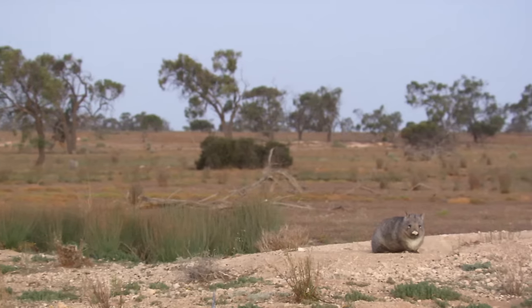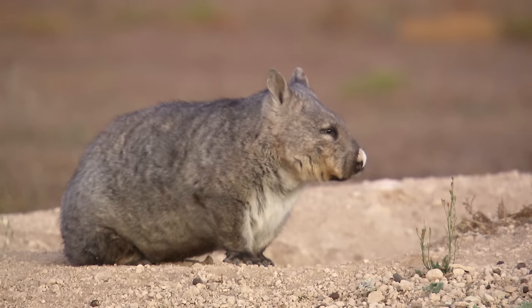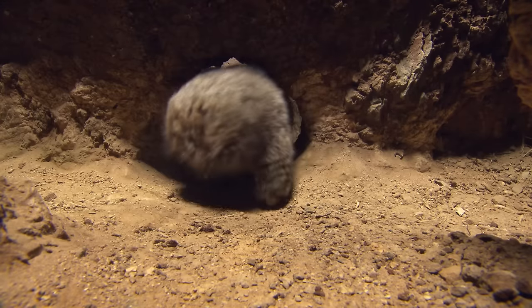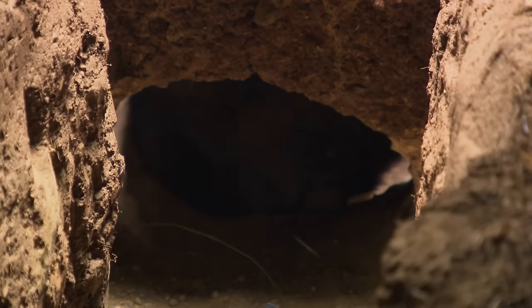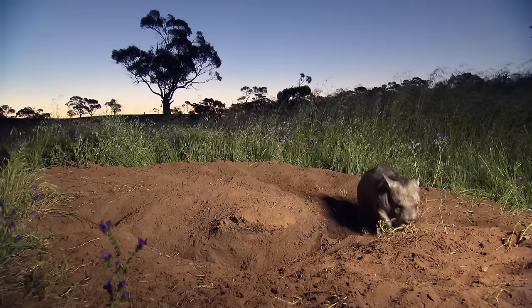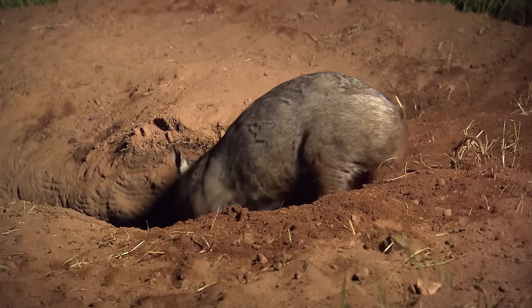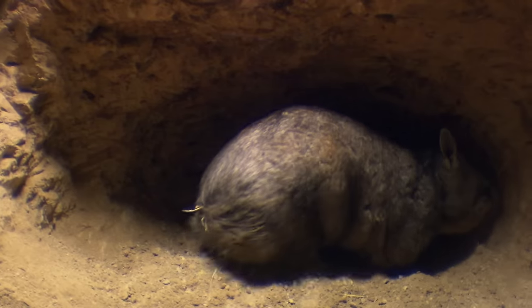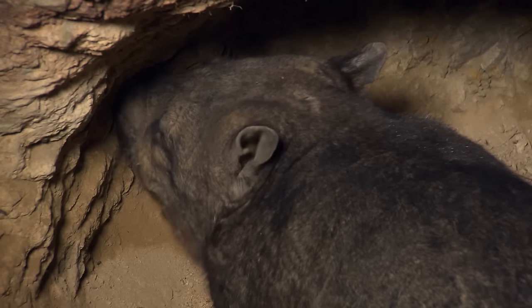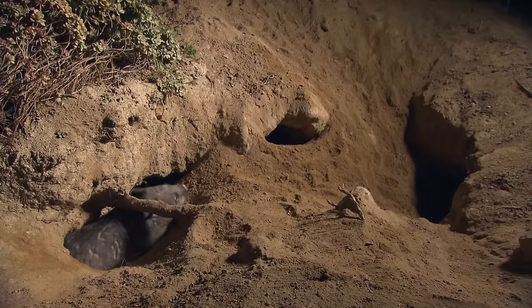The wombat is the largest burrowing mammal, found in the temperate forest of southeastern Australia. They have stocky, powerful limbs, short necks, and broad flattened skulls, perfect for pushing through the soil. Their forepaws are used for excavation. They can remove just about any obstacle with their incisors. To expand the sides and roof of a tunnel, wombats twist the upper body and perform barrel rolls.